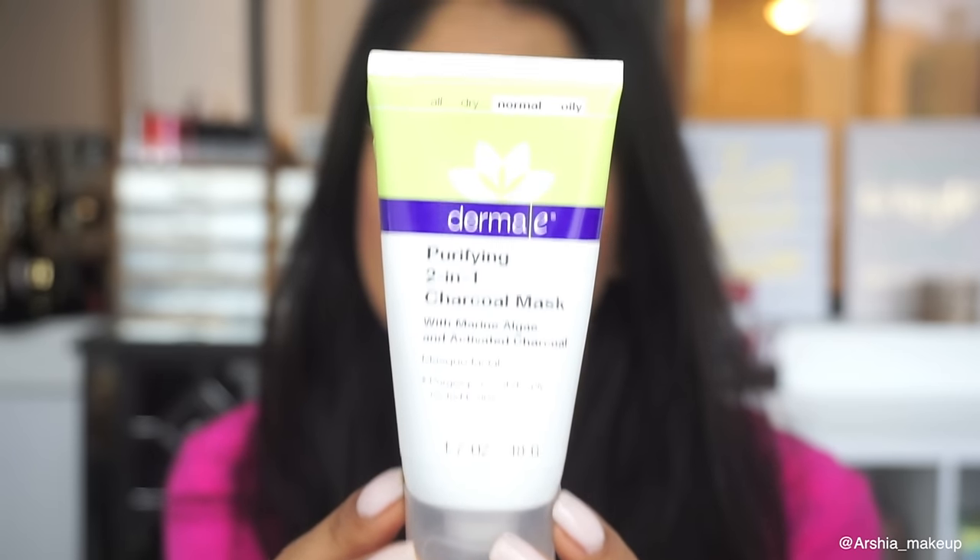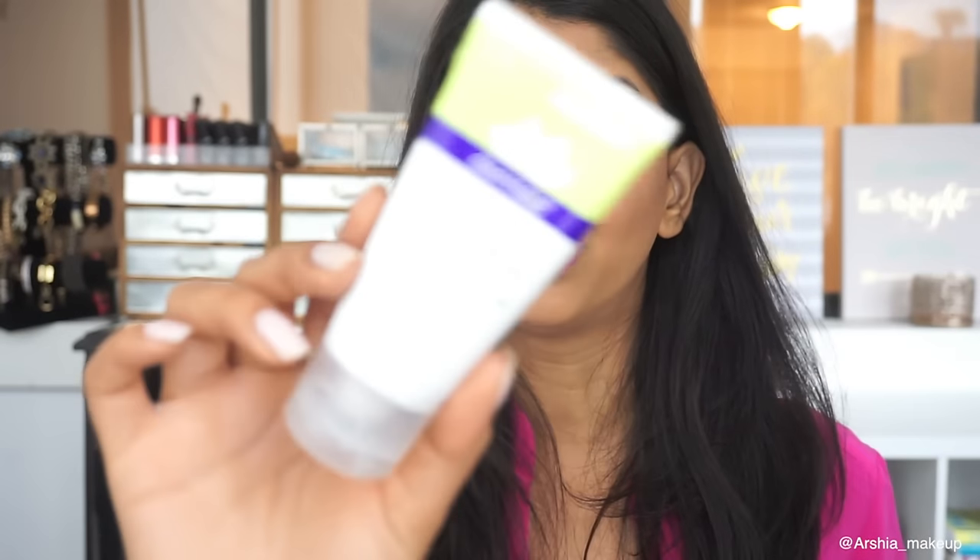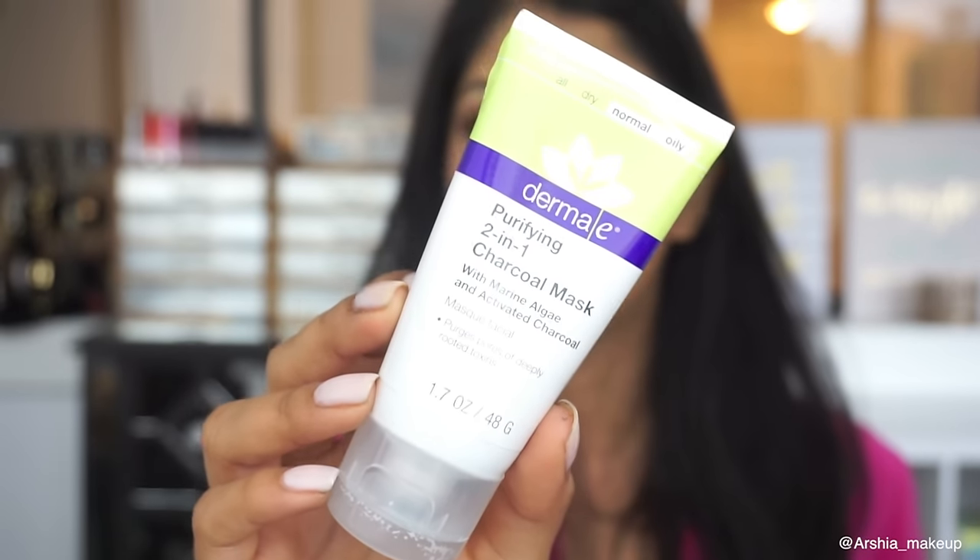The next two products are from Derma E. The first is the Purifying Two-in-One Charcoal Mask. It's ideal for normal to oily skin because it does dry out your face, but I love using it even though I have dry skin because I feel like it really pulls the dirt out and makes my skin look so bright. I've been doing this once a week and I've really fallen in love with it — it gives you that new skin feeling.